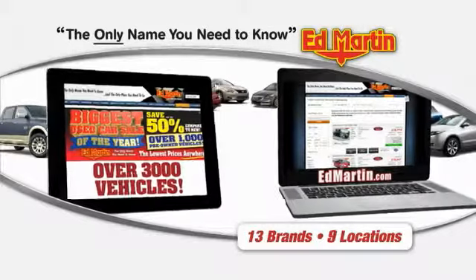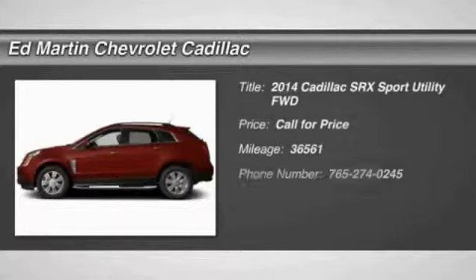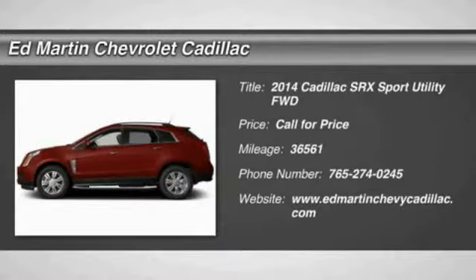Thank you for clicking our video. You can also shop over 3,000 more cars and trucks online at edmartin.com. The 2014 SRX.